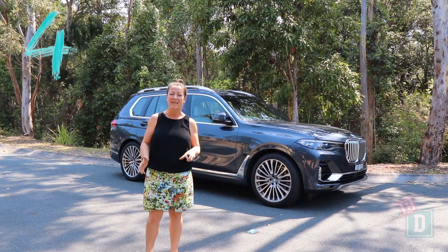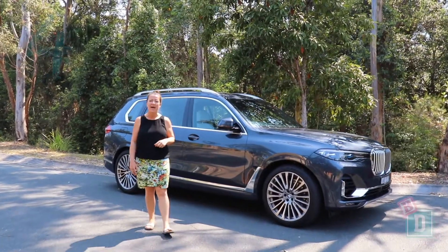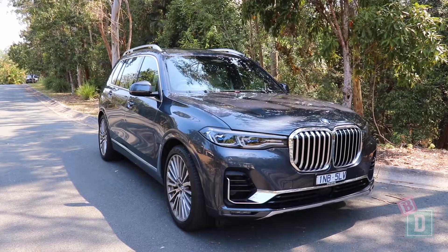Number four is the X7 is the ultimate hands free mum's car. I can just walk towards it with the key in my pocket and it will automatically unlock, which is fantastic, and then I can just walk away again and it will lock itself.